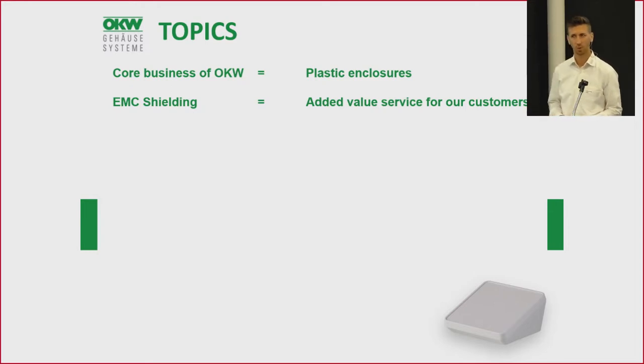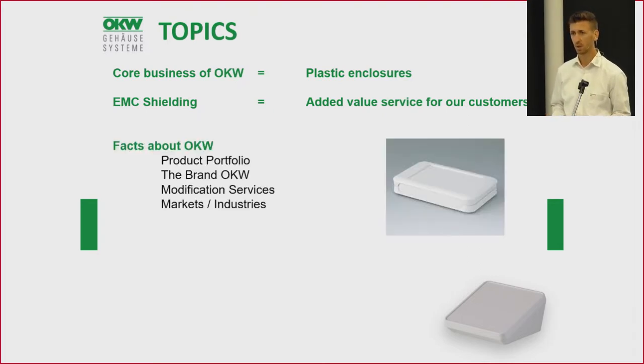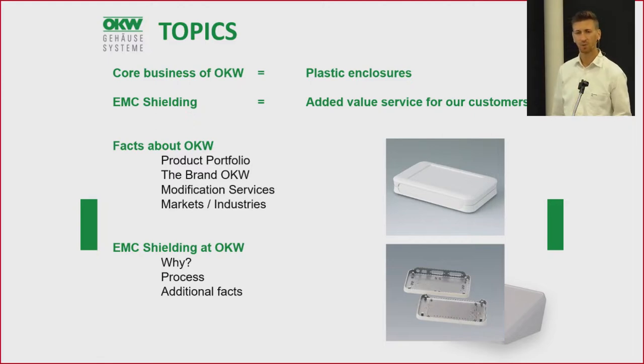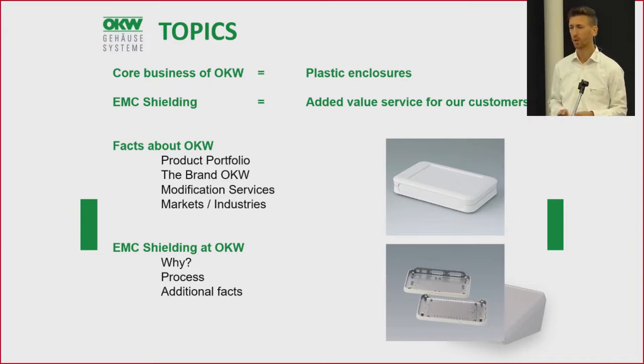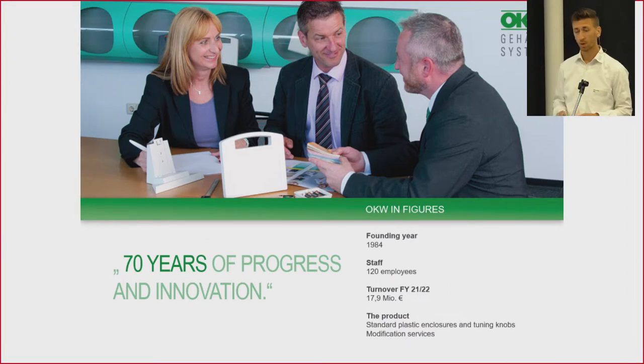We also offer EMC shielding as one of our added values for customers in our service center, which I will show you later. This leads us to the topics of my presentation today. I will tell you some facts about the company OKW, which products we have in our portfolio, something about the brand of OKW, which added value modification services we can offer, and in which markets and industries we are successful. The second part will be about the EMC shielding process — why we do it, how we do it, and some additional facts.